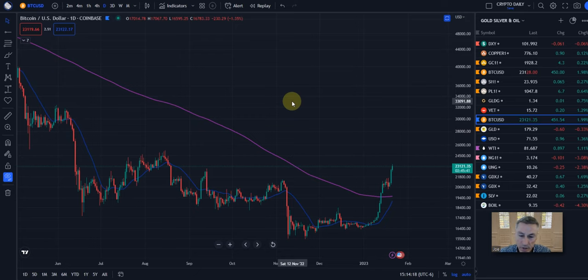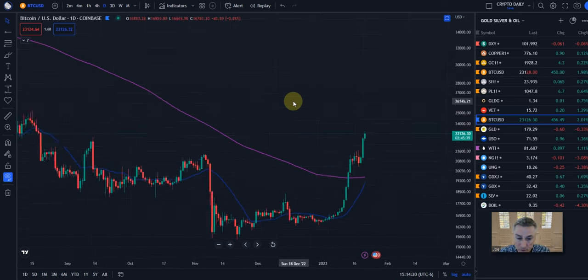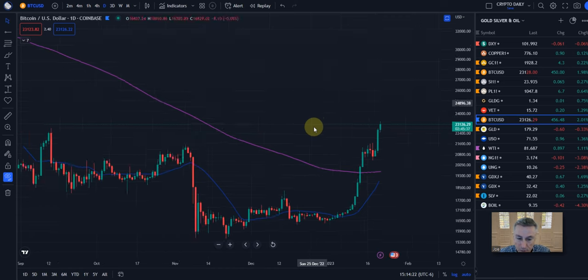So let's delve into the charts here and see what we come up with. First of all, it's just a basic daily chart of Bitcoin — all this sideways consolidation.